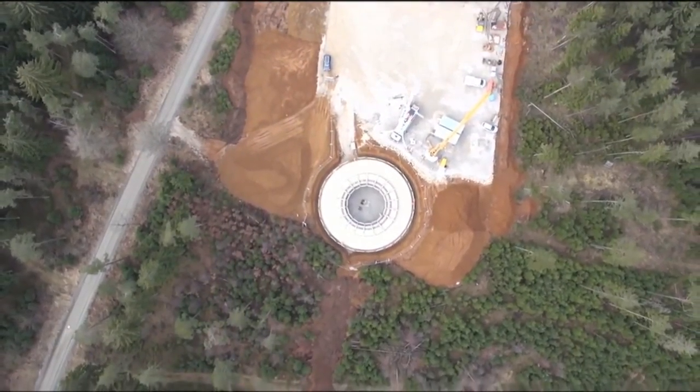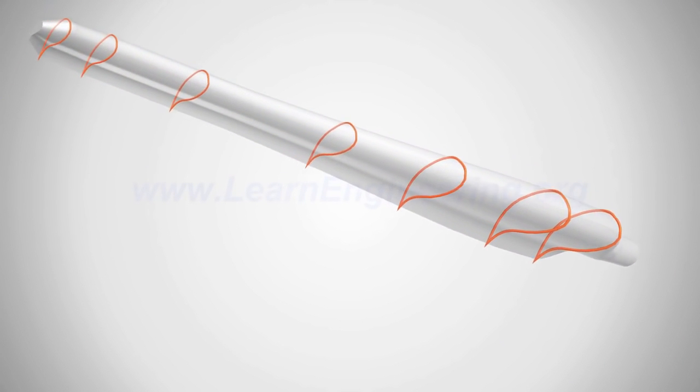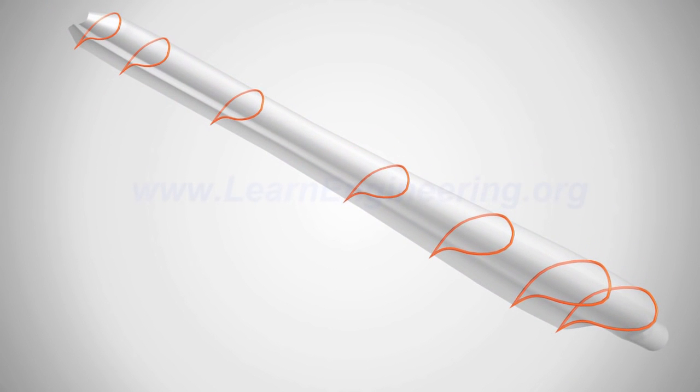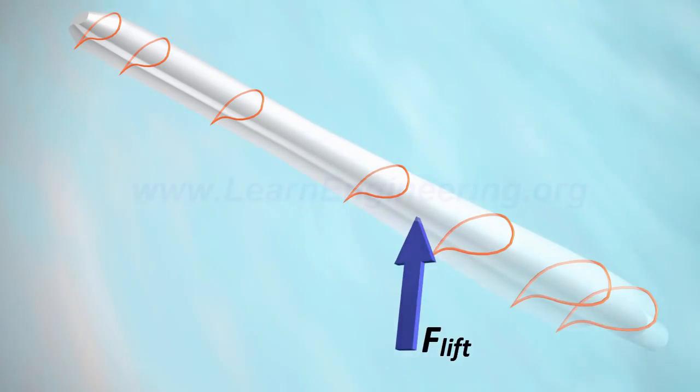Modern wind turbines move much like plane wings, where a pocket of low pressure air forms on one side of the blade that pulls the blade towards it, causing rotation. This rotation moves through the turbine through a series of gears which increases the rotation of the rotor from about 18 RPMs per minute to roughly 1800 RPMs per minute. This area is called the gearbox.